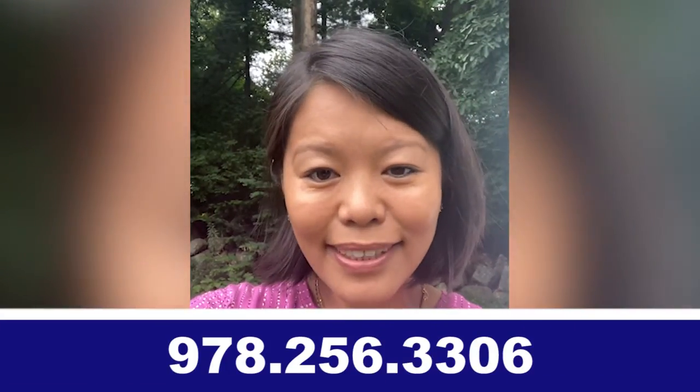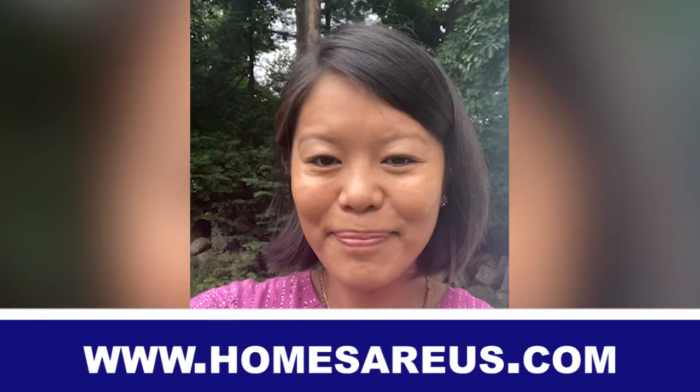Basically these are the five most important things. If you have more questions, call the number on the screen or go to homesareus.com. Thank you.